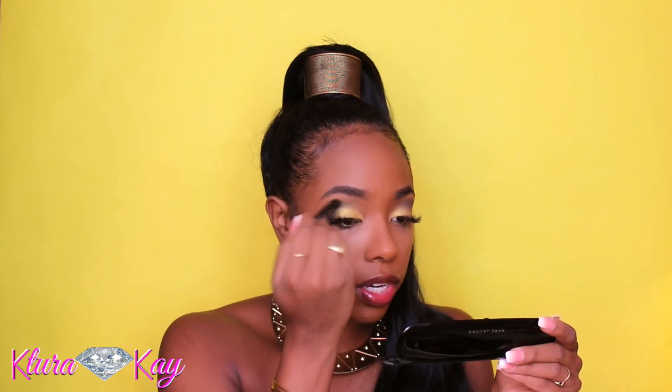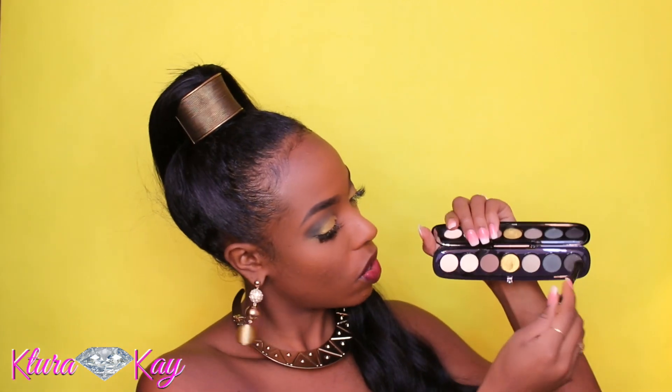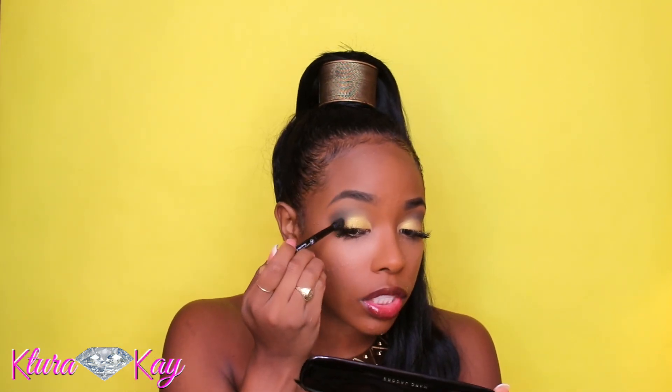If you want to add a little bit of shimmer you could go in with the black — they have a black color on the very end. I'll blow off my brush and add a little bit of that to the outer crease right here.